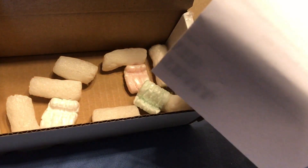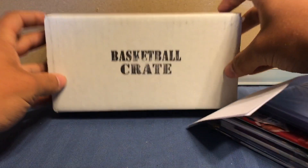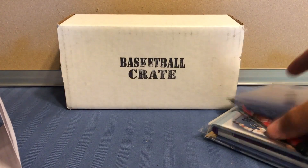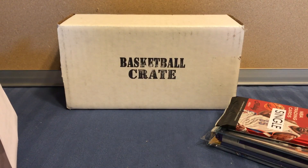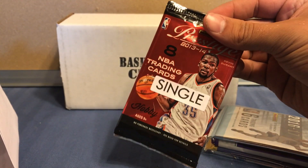There's a pack of peanuts, and that is empty. So I got a single as my bonus. You get some supplies — top loaders, penny sleeves. And here's my bonus, a single, so I got one extra pack this month.